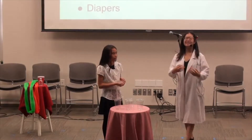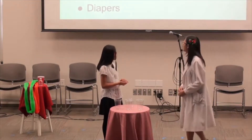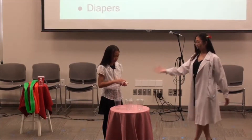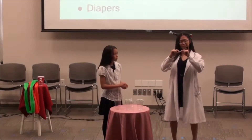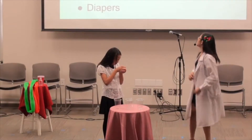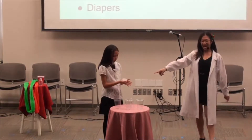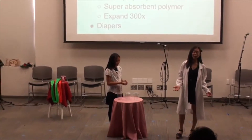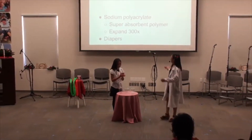The powder that was in that cup is actually a super absorbent polymer called sodium polyacrylate. Can you all say that with me? Sodium polyacrylate. When Sunny poured the water into the cup, the little tiny powder bits sucked up all the water and expanded about 300 times their size to turn into that thing right over there. That's actually called a water gel, because it's mostly made out of water with a bit of that super absorbent polymer.